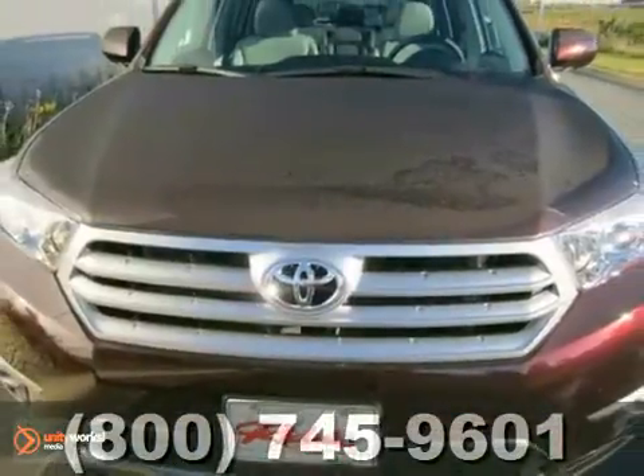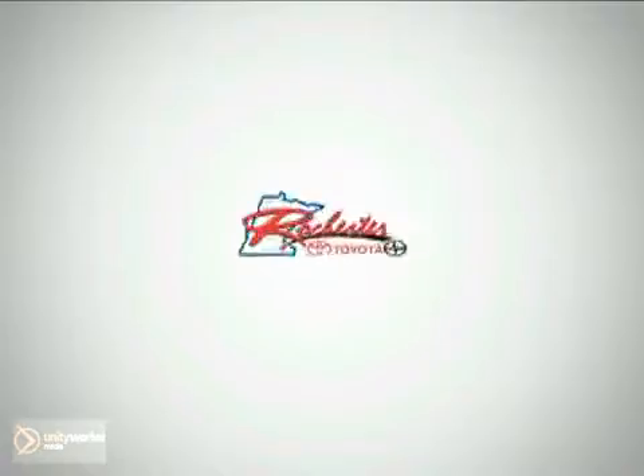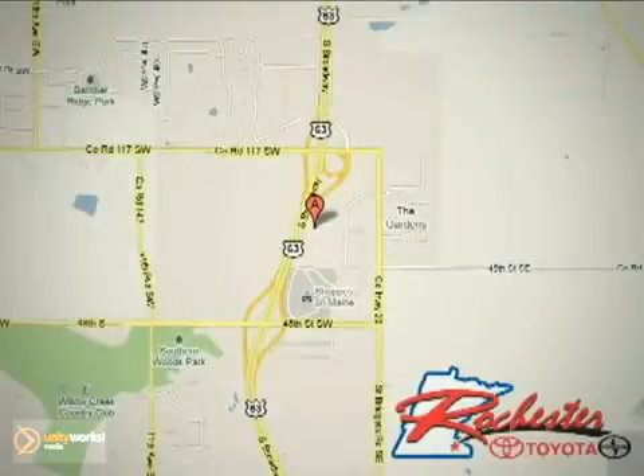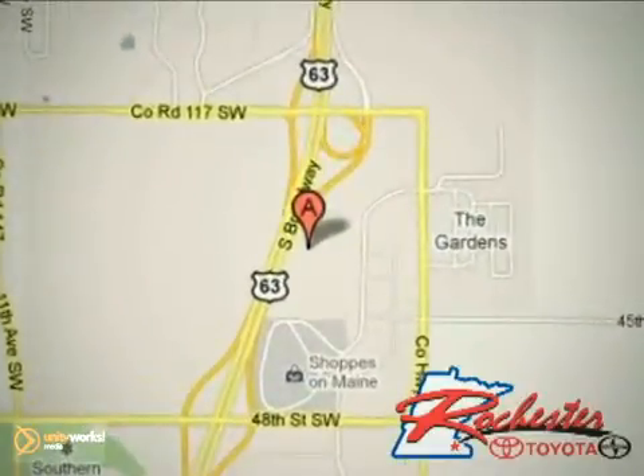Come in and take a look for yourself. At Rochester Toyota Scion, we're all about service and selection. We are conveniently located between 40th Street and 48th Street Southeast on Highway 63 South in Rochester.